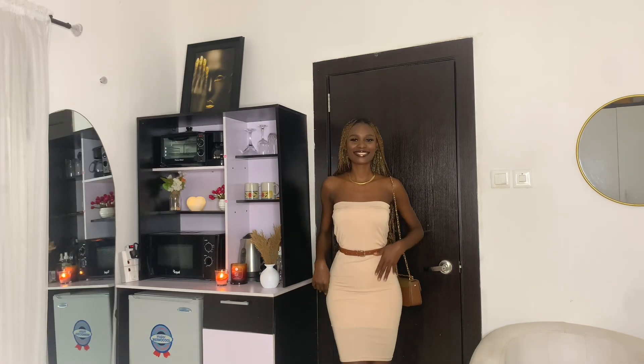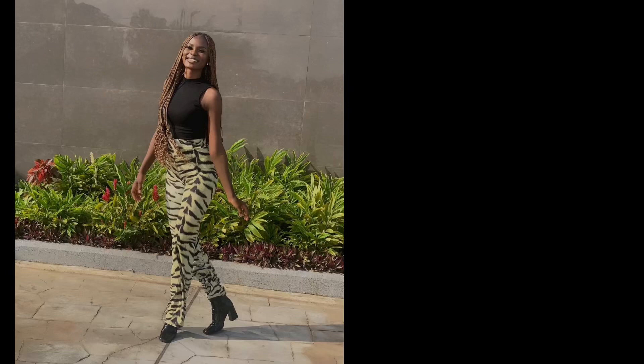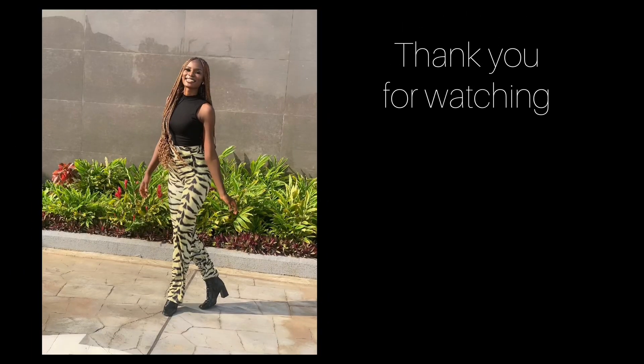This is the finished look — it's very hot. If you saw me on the road, would you know I'm wearing a skirt? Hell no, you wouldn't know. Anyway, thank you so much for watching. Please don't forget to like, subscribe, and share, and also leave a comment. Bye bye!